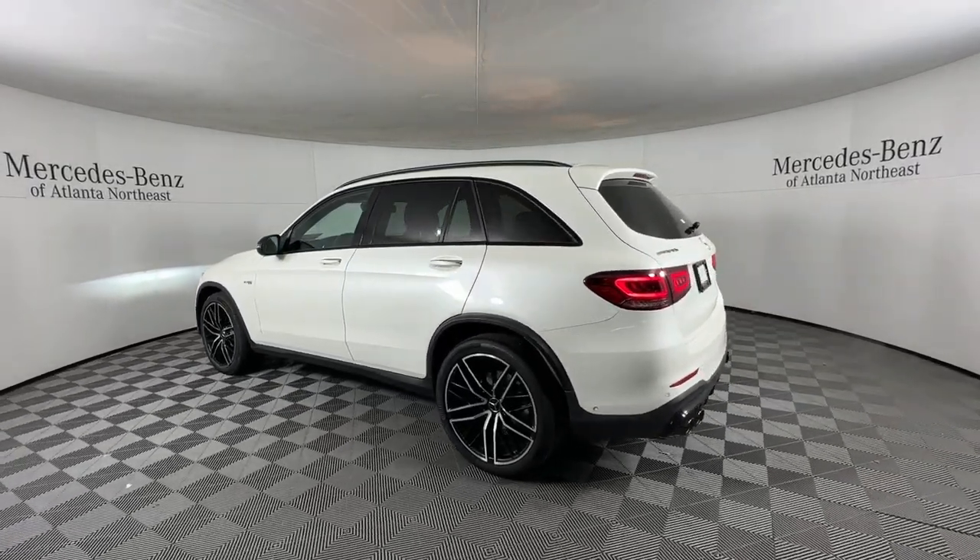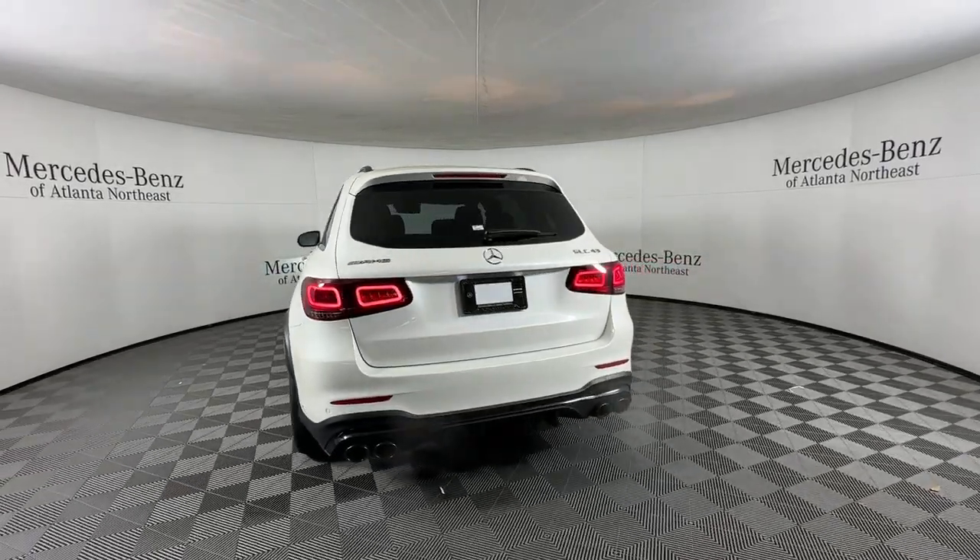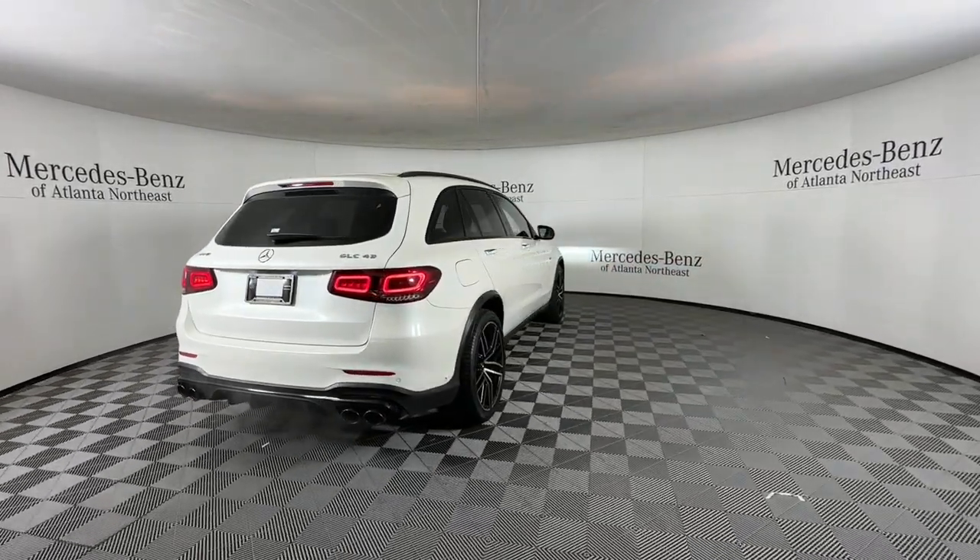SUV capability, chiseled looks, and the latest tech blend with exquisite refinement and superb engineering to bring you a superlative automobile.